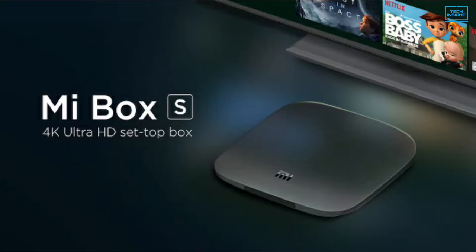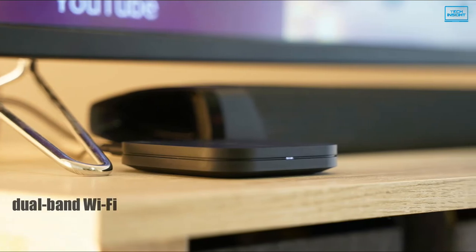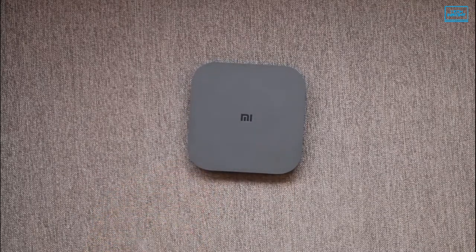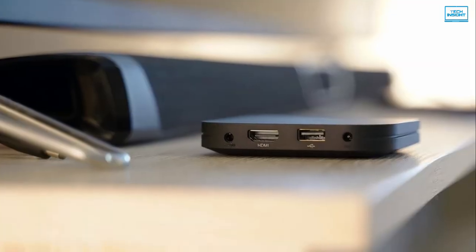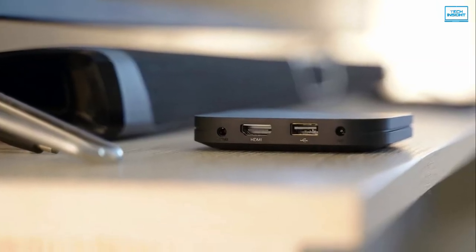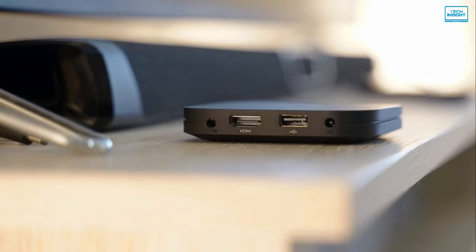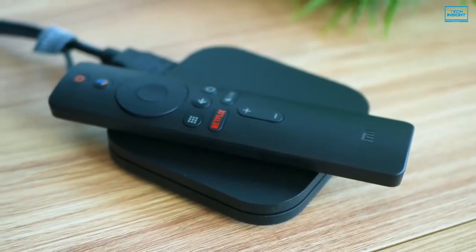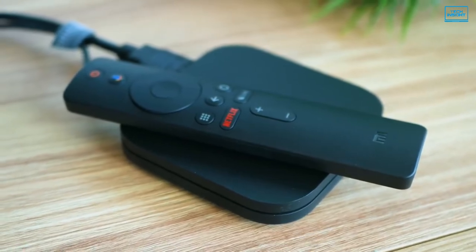This device has wireless connectivity comprising dual-band WiFi and Bluetooth 4.2 that will come in handy for your Android ecosystem. You'll also get a single HDMI 2.0, USB 2.0 and an audio jack for gaming and streaming. Mi Box S is indeed a capable Android TV box that delivers more than it costs, which most users will appreciate.